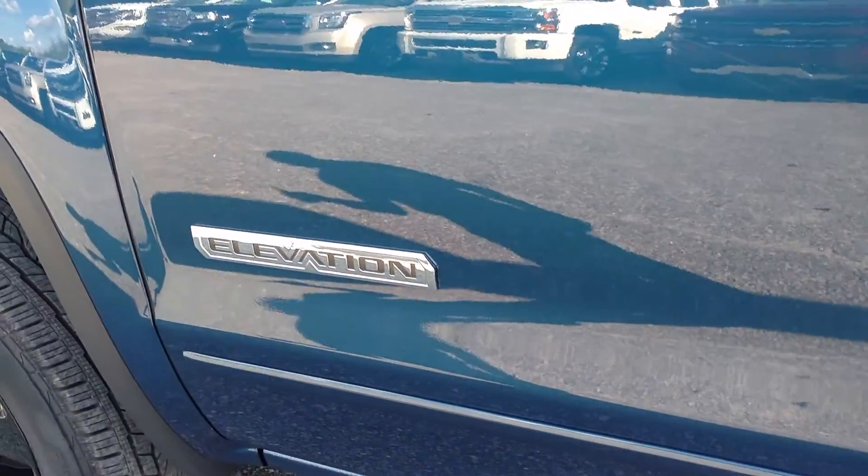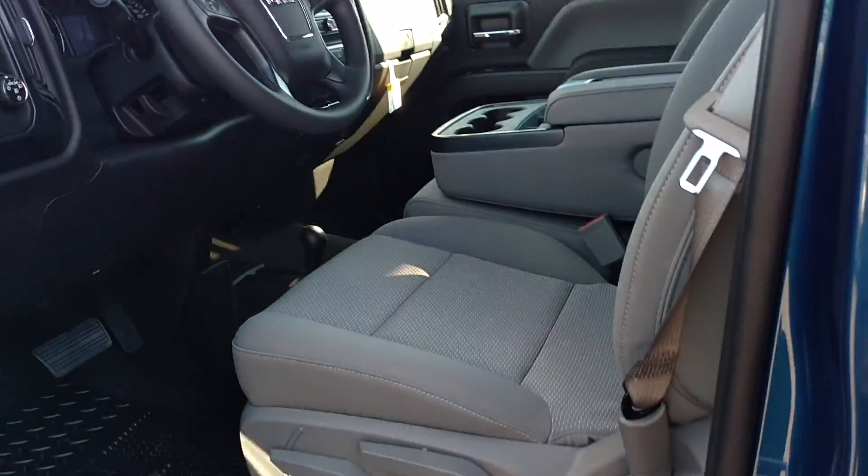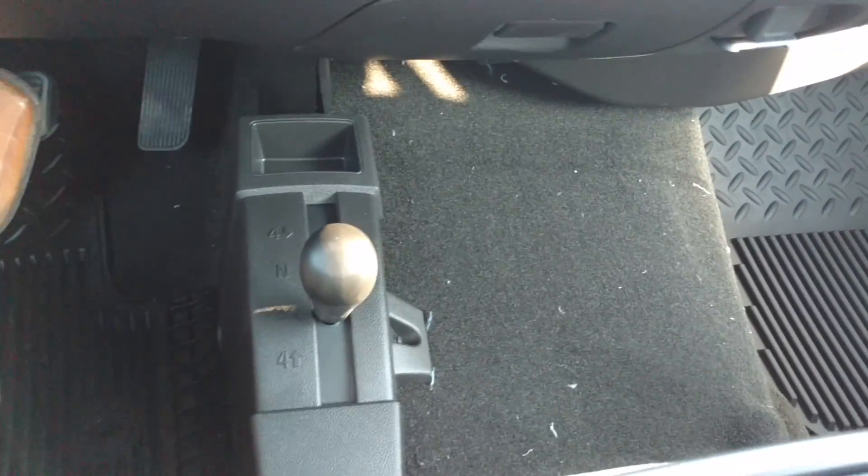Of course, Elevation, four wheel drive. Here's the driver's seat, and there's your manual shift four wheel drive.